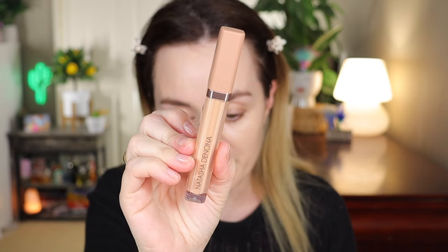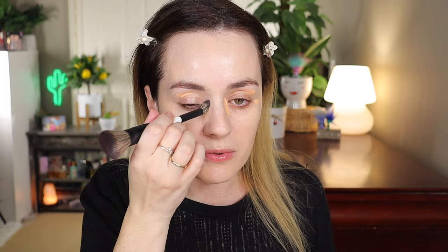For concealer I chose my Natasha Denona concealer in shade P2, which has more of a peachy undertone. I also have a neutral one. This is such a beautiful concealer — I'm going to use it on my eyelids as well. For application I'm going to use the Makeup by Mario F1 brush, starting with the brush and then following up with a sponge.